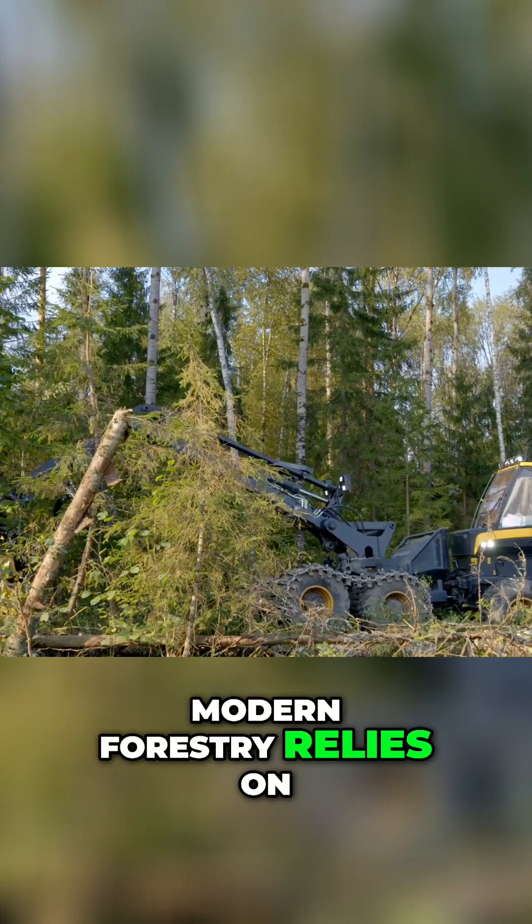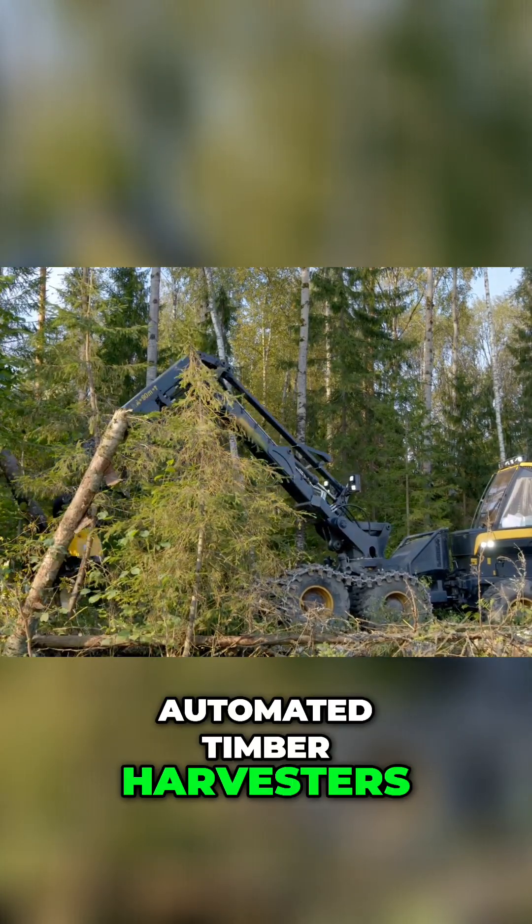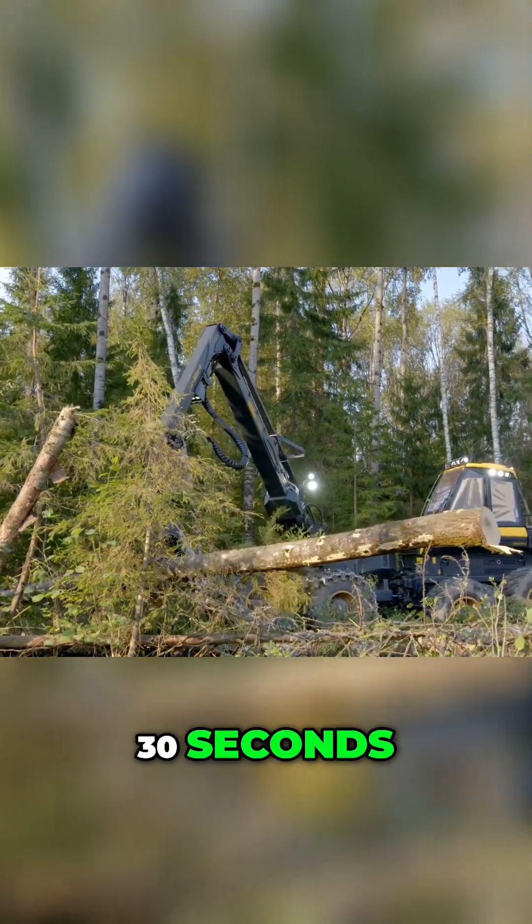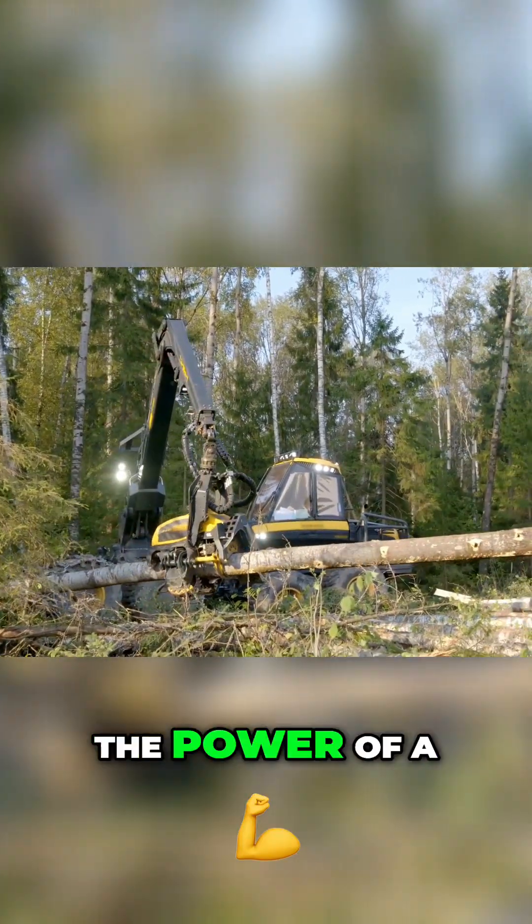Modern forestry relies on automated timber harvesters, able to fell, de-limb, and cut an entire tree in less than 30 seconds. Hydraulic claws flex with the power of a dozen men.